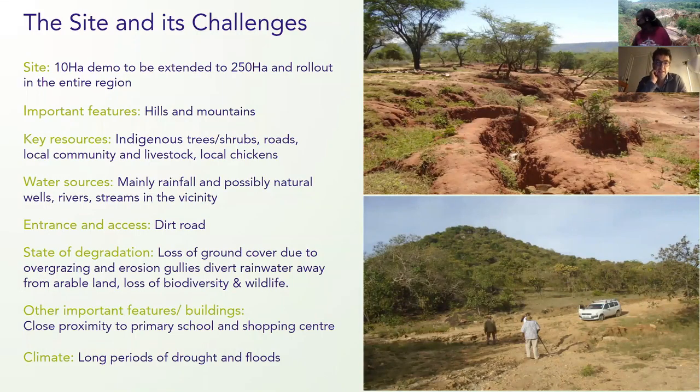This site is plagued by severe erosion and drought during the dry season, alternated by severe floods that take away all the soil, making the erosion even worse.